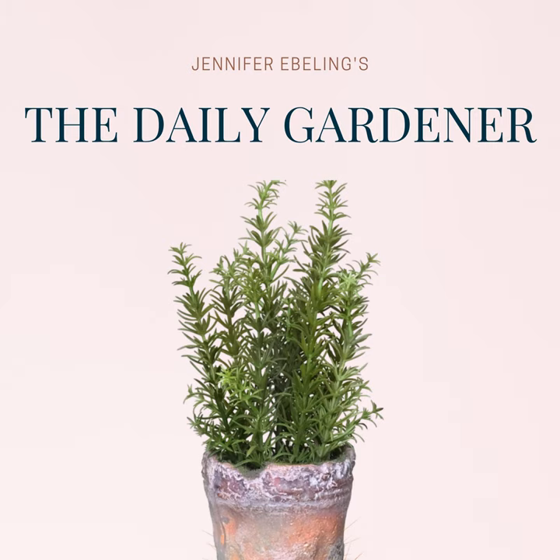Hi there and welcome to the Daily Gardener, a podcast about garden history and literature. I'm your host Jennifer Ebling, and today is November 16th — Thanksgiving is just eight days away.